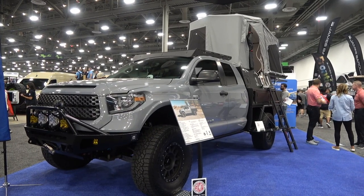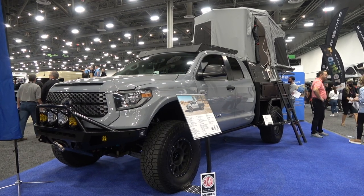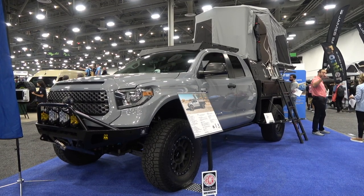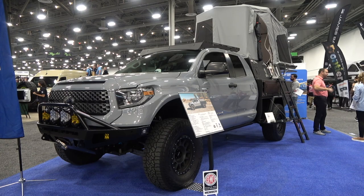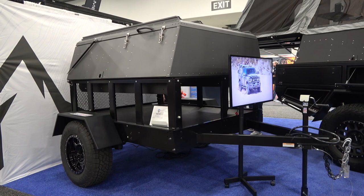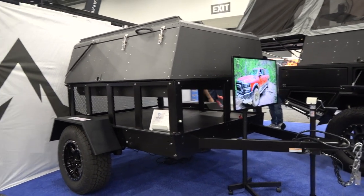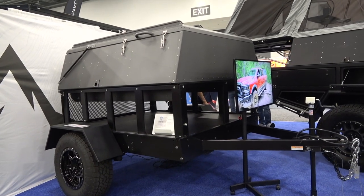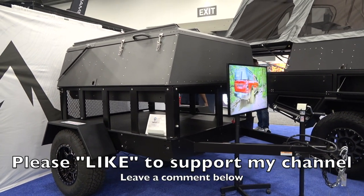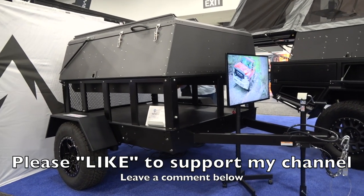That new base cap model is targeting a retail price of around $10,500 to $11,000 — bringing their prices down closer to where canopy campers normally are. By May of next year they should have what they're calling the Base Cap ready to show. The teardrop trailer world better watch out — Skinny Guy Campers is coming.